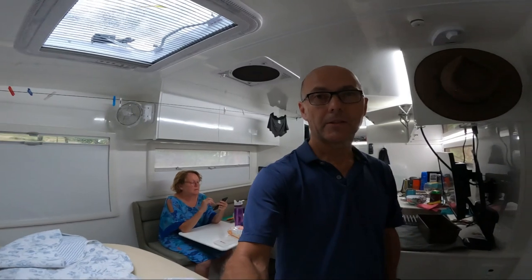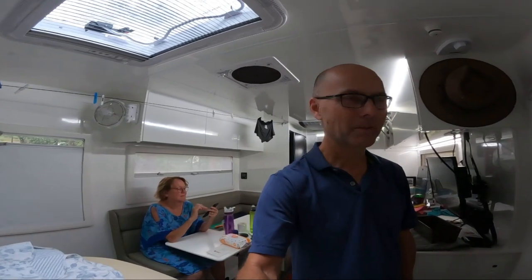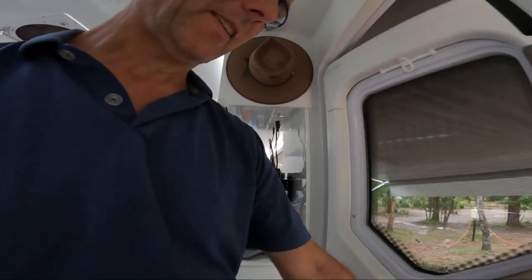It was really rainy last night. Lucy was up several times, and we've got a bit of a river or water flowing under the caravan.